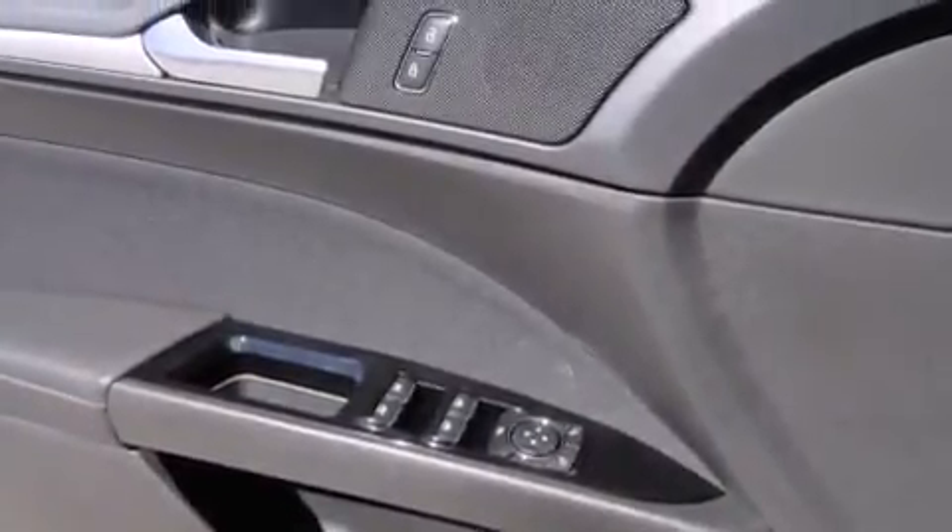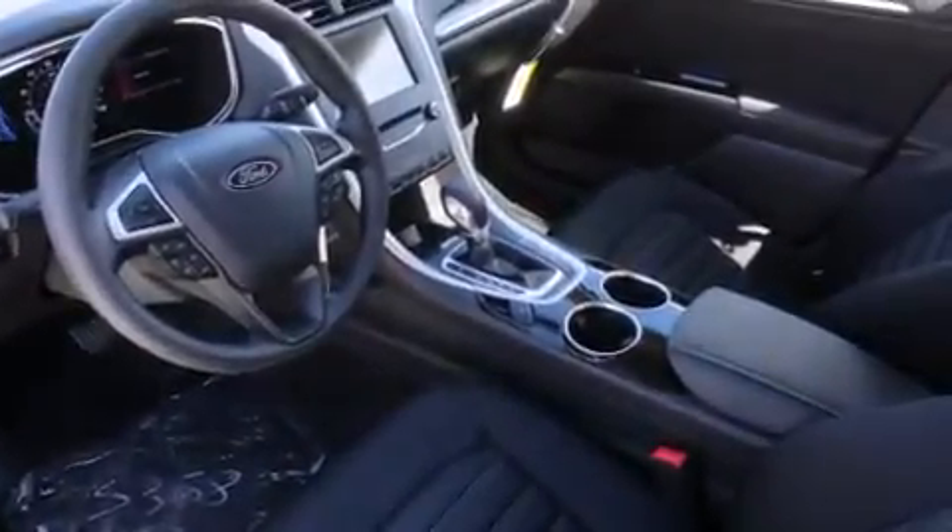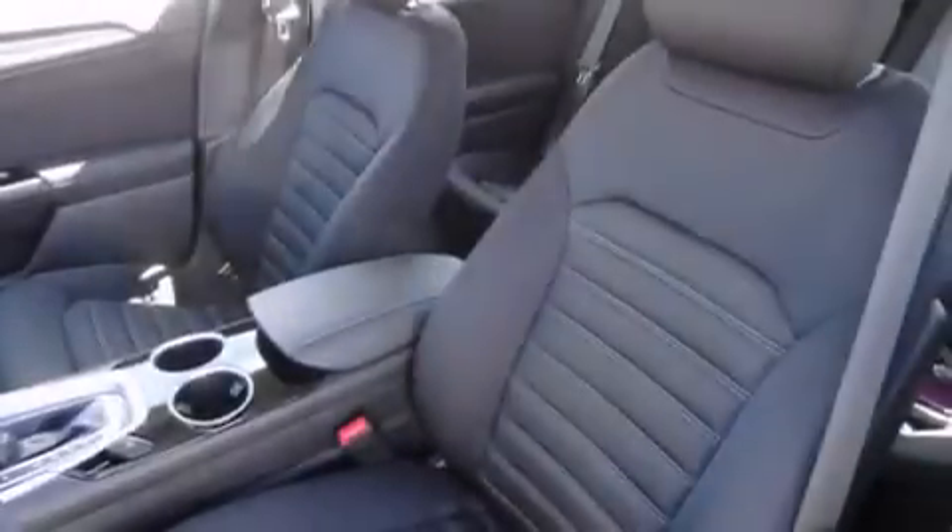Front and rear reading lights, an external temperature gauge, LED taillights, heated side-view mirrors, and an auxiliary power outlet.